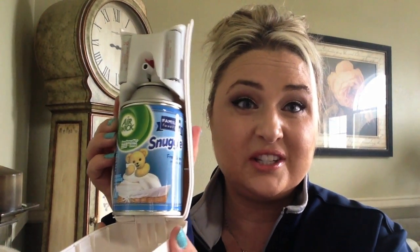Today I'm here talking about the new product by Airwick. It's their Snuggle Fresh Linen Fresh-O-Matic room air freshener. It looks like this — if you pop it open, it's got the Snuggle cartridge inside.